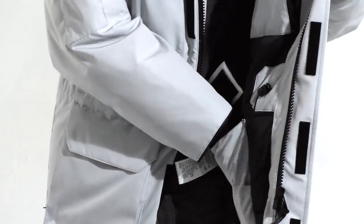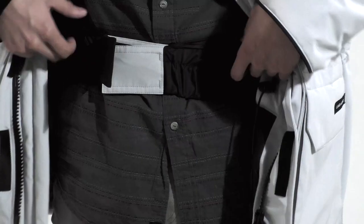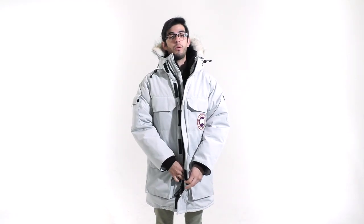It also has an adjustable draw cord for the waist and an elasticized nylon snow skirt. One of the many reasons why we love this jacket is because it's been field tested for the coldest places on earth.